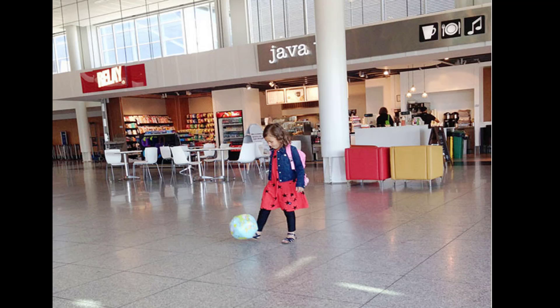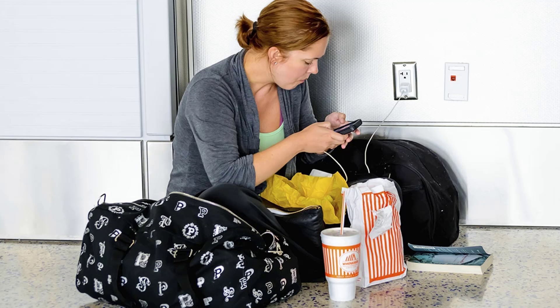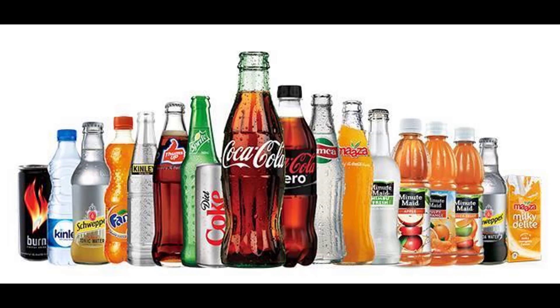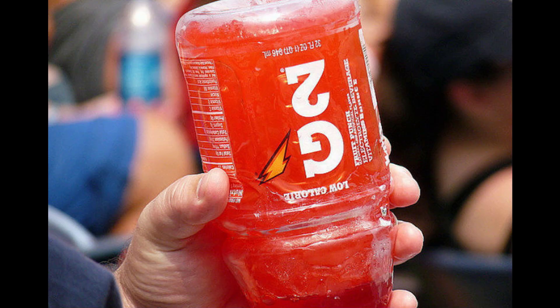Avoid fighting for space at a charging station by creating your own portable battery. Bring your favorite drink from home by freezing it solid — make sure your liquids are actually frozen. You will appreciate this especially on long flights.